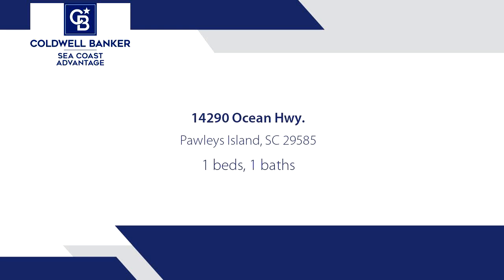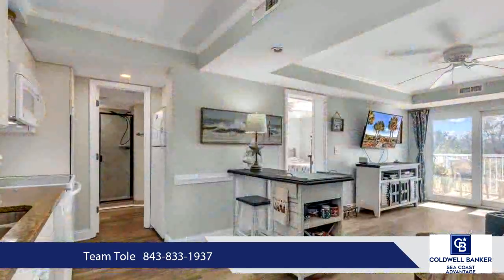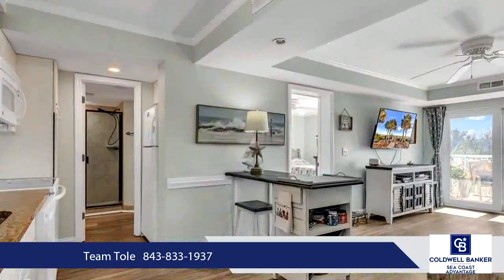Welcome to Summer House at Litchfield-by-the-Sea. This one-bedroom, one-bath condo has everything you need for your own place at the beach. Perfect for a vacation rental, second home, or even as a primary residence.